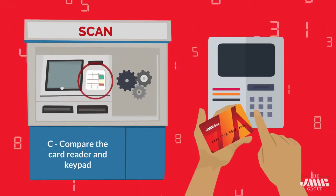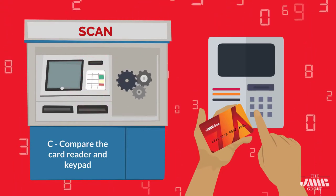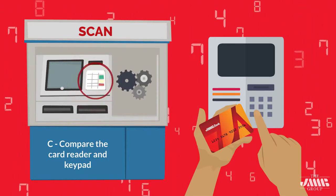C — Compare the card reader and keypad to the rest of the machine. The colors and styles should all match, and graphics should be aligned and unobscured.